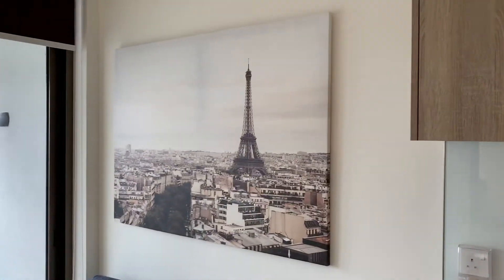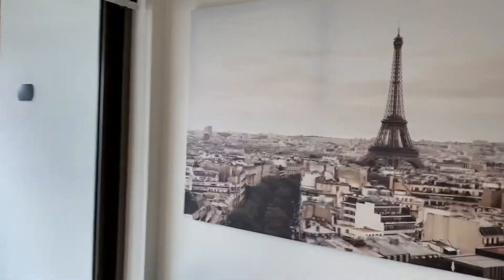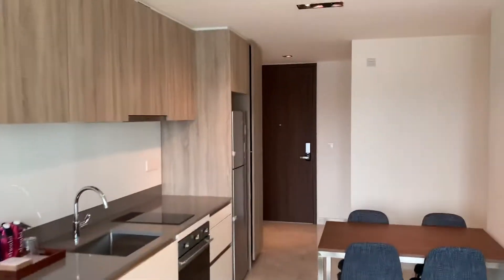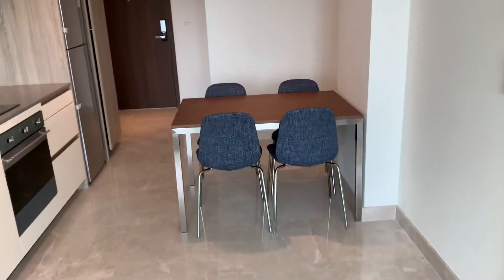That's a nice picture of the Eiffel Tower in Paris. Looking back here — main door, we came in from there, dining area.